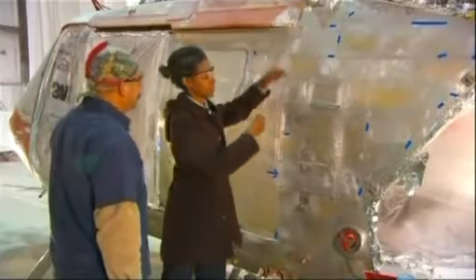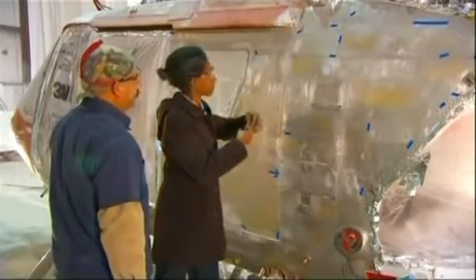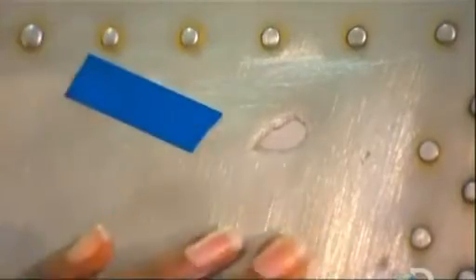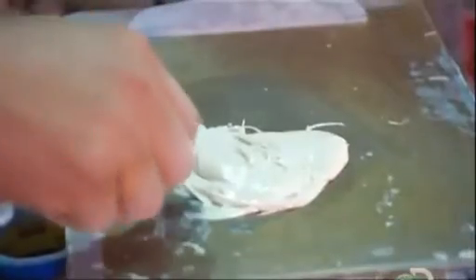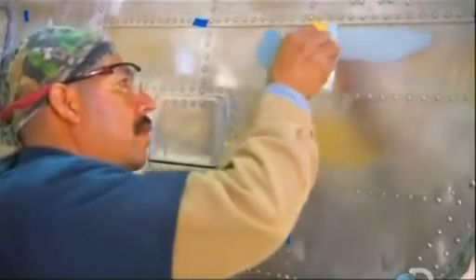Back to those flaws on the exposed aluminum — a production manager flags any damage or corrosion with blue tape. A technician then mixes a two-part aerodynamic filler. He works quickly because the compound will harden in minutes. He spreads the filler on the defects flagged by the production manager. The repair job smooths the surface for painting and makes the airframe stronger and more aerodynamic.